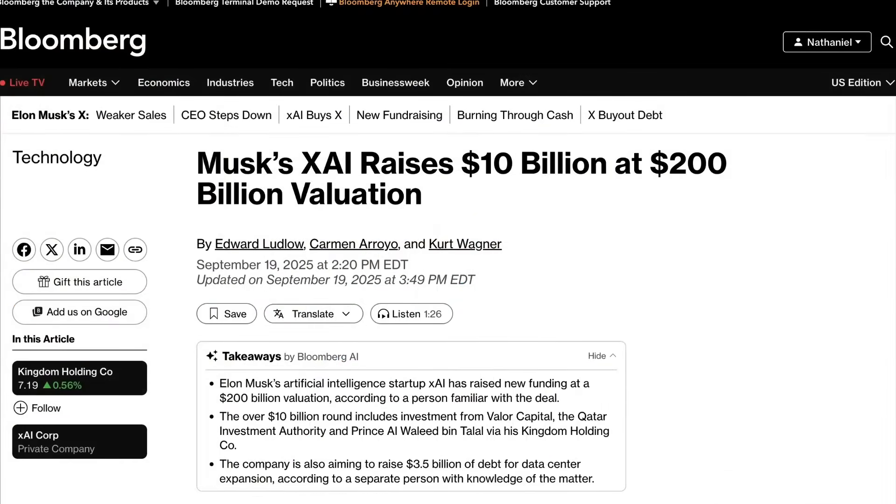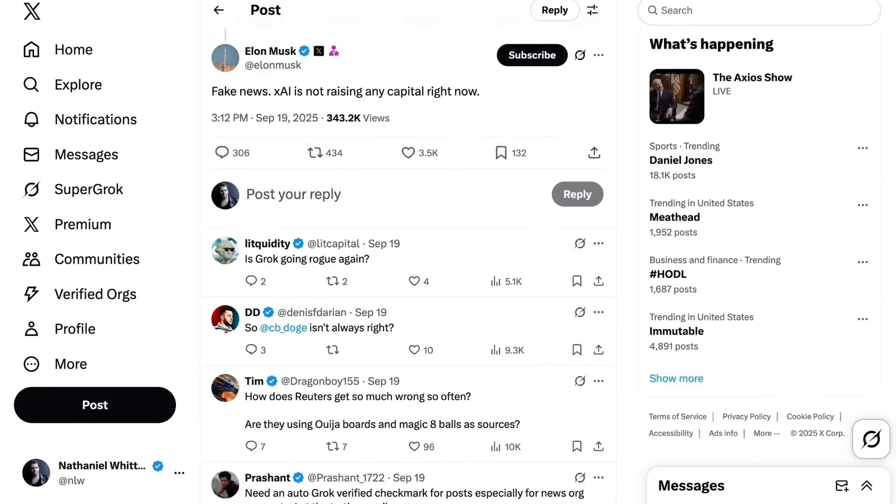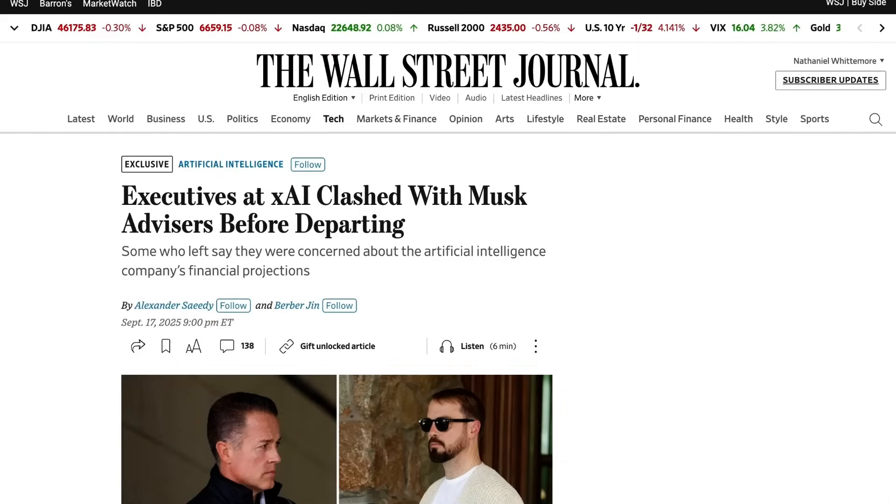One other addendum on XAI news: according to sources familiar with the deal, XAI has raised $10 billion in debt and equity from investors including Valor Capital, the Qatar Investment Authority, and the Saudi investment firm Kingdom Holding Company, at a $200 billion valuation. CNBC reports this is additional to the $10 billion raised a few weeks ago. The secrecy around the fundraising is noteworthy — on Friday when the news broke, Elon Musk posted "fake news, XAI is not raising any capital right now."